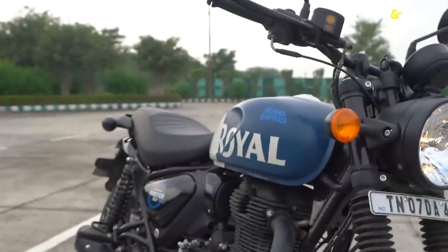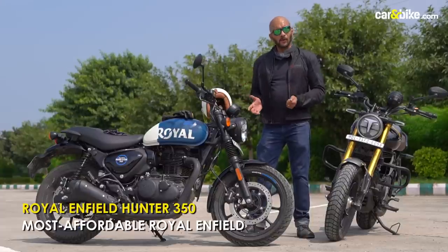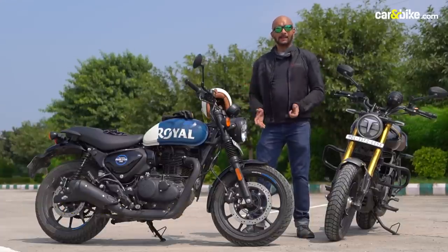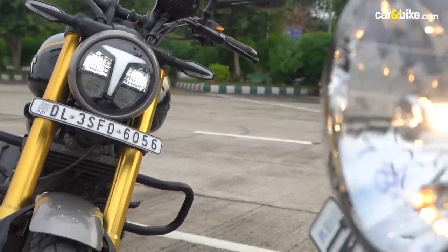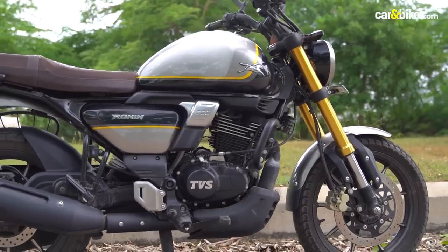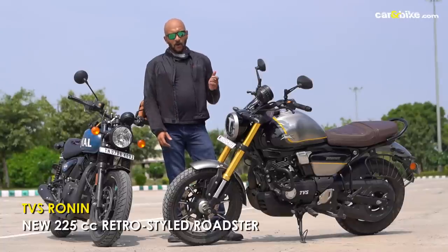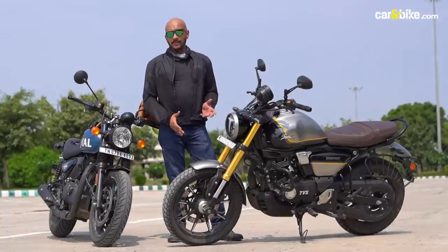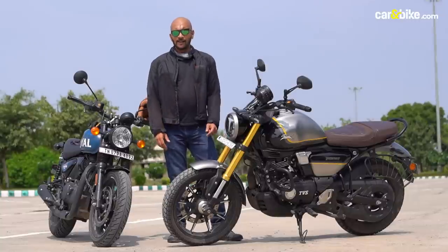The Hunter 350 has heritage from a powerhouse brand like Royal Enfield and it combines retro appeal in a compact package. The Ronin on the other hand sits in a unique position, combining features and technology in a package taking a shot at this hugely popular segment. Although the Ronin has a smaller engine, it's a full 20 kilos lighter than the Royal Enfield Hunter 350.